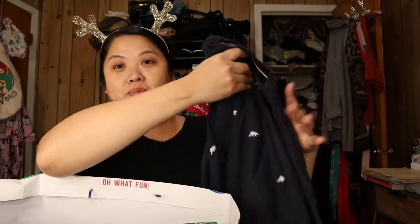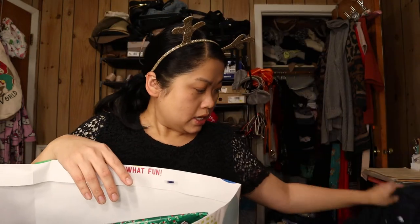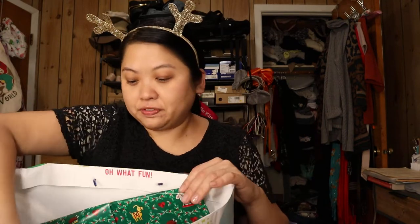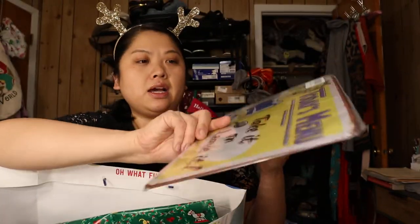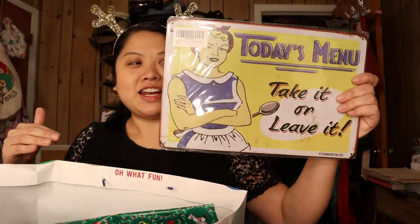My sister's boyfriend knows that I'm a fan of the Try Guys — if you don't watch them, they're just fun guys. He got me some of their merch: it's a navy blue triceratops sweatshirt and it's actually really nice. It is the softest sweatshirt ever and it's not too heavy. I'm a person who is always hot, so it's nice to find a sweatshirt I'm not sweating in. I'm very grateful for all the gifts. My sister also got me this plaque that says 'Today's Menu: Take It or Leave It,' because I do most of the cooking — she thought I'd find it funny and I do.